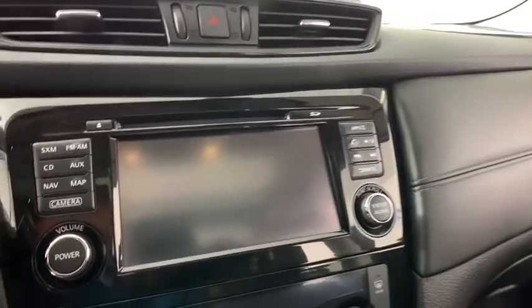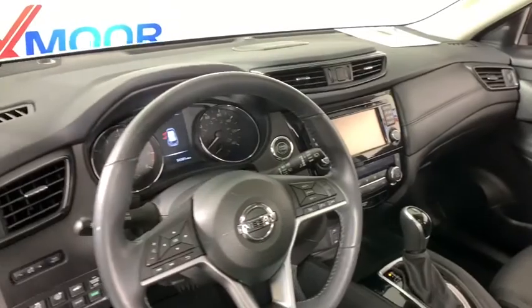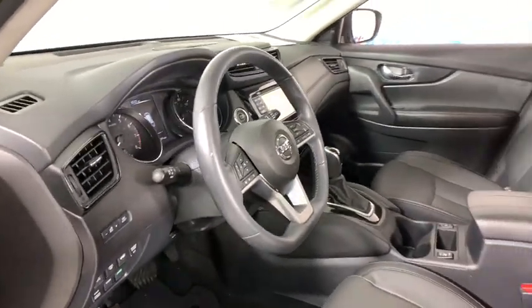Power liftgate, backup camera, remote start, heated seats, navigation system, traction control, dual airbags, Bluetooth, power steering, alloy wheels.